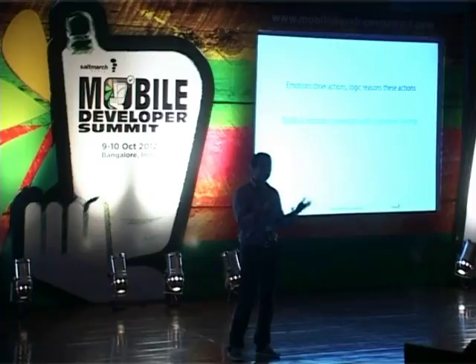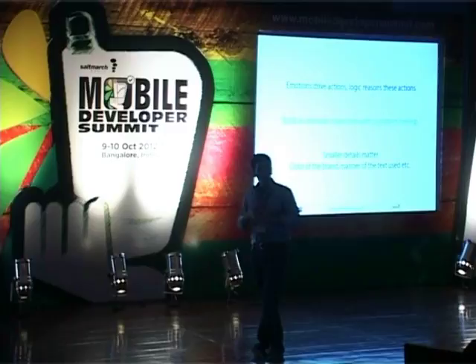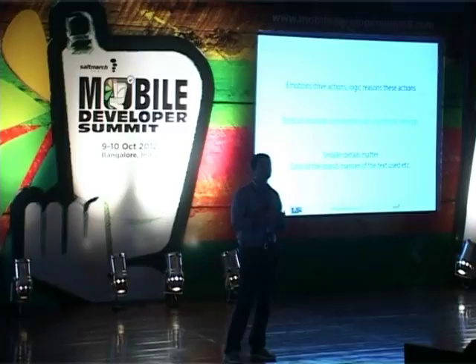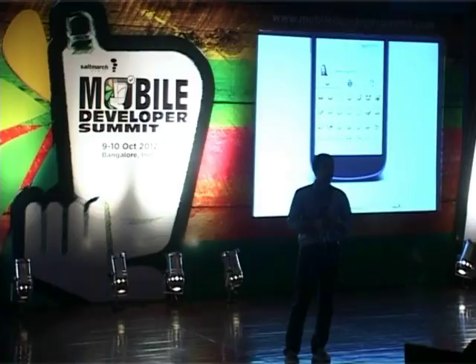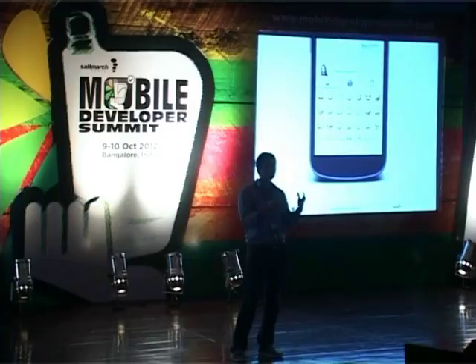The smaller details matter: the color of the brand, the manner of text used, the way you speak to the user through the application. The design of an app really defines its personality. In Hike, we have these really cool, cute emoticons that people are raving about. This is one small example of how we use emotions to drive actions in the application — emotions sit on top of the atomic unit. Messaging is there, but how do you make it more fun and emotional?